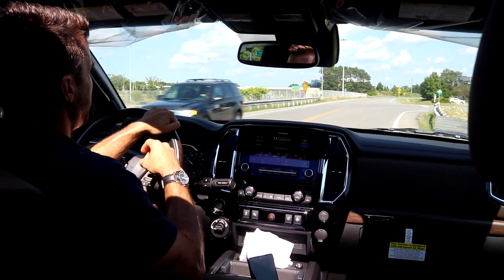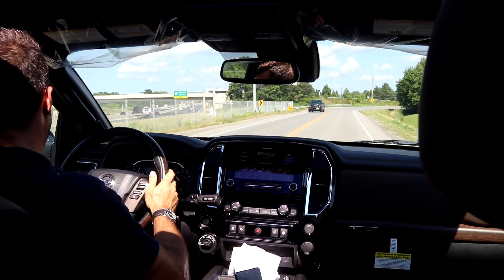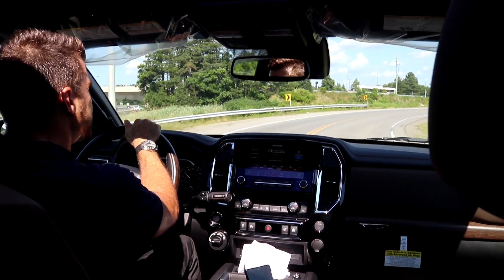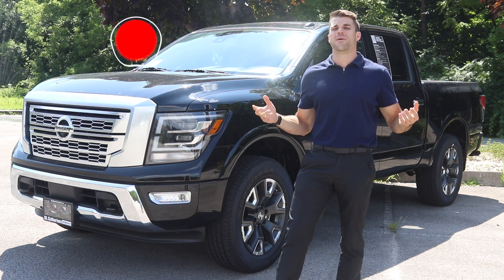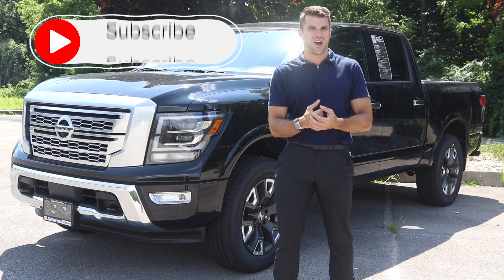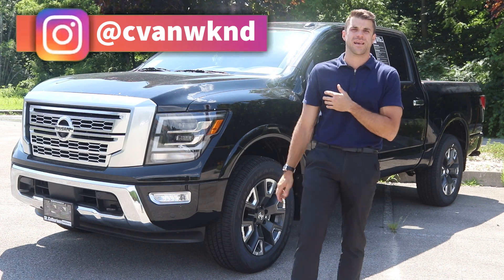For fuel economy, we're looking at 15.1 liters per 100 kilometers in the city and 11.1 on the highway — not the best fuel economy, but that's not really what you're buying this truck for. So that's a wrap. Let me know what you think of this new 2020 Nissan Titan. As always, subscribe to my channel Cars Unlocked. If you have any questions, don't hesitate to ask me in the comment section below, and don't forget to follow me on Instagram at C-Van Weekend.